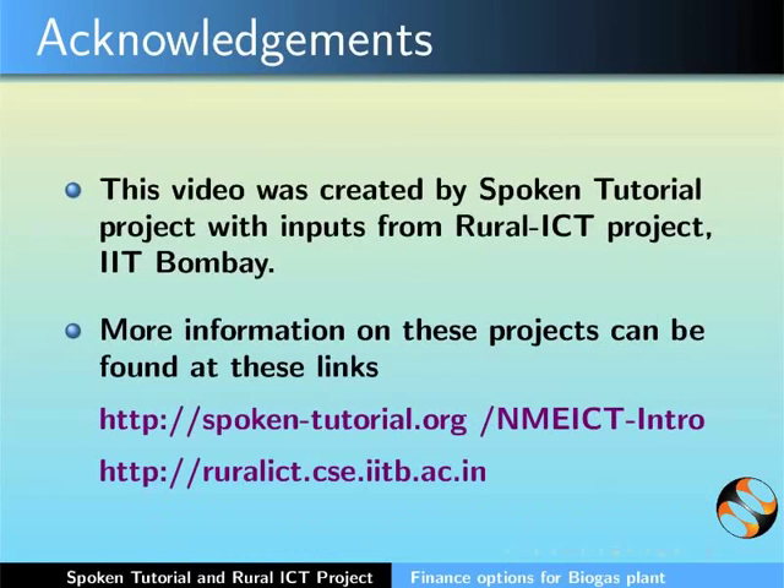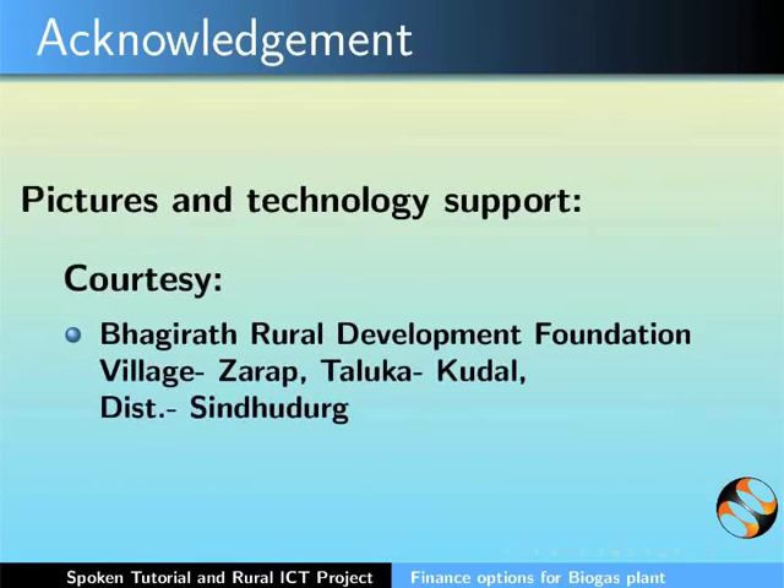More information on these projects can be found at the links provided. This is Bella Toni along with the animation team of the Spoken Tutorial project signing off. Thank you for joining.